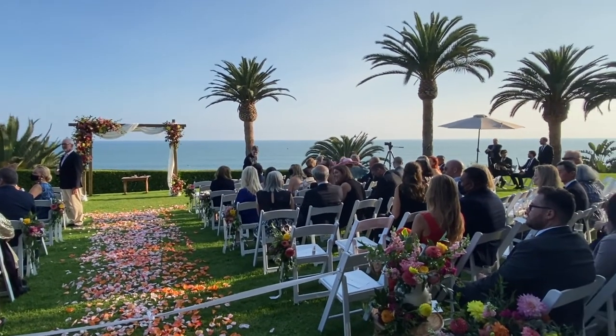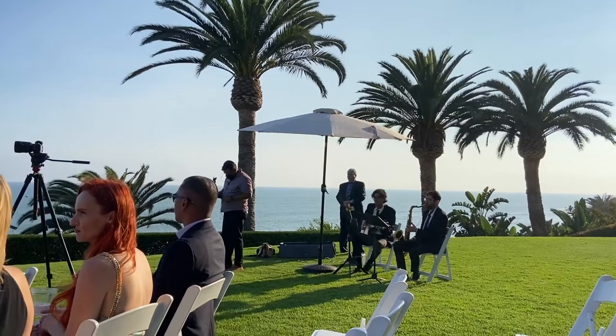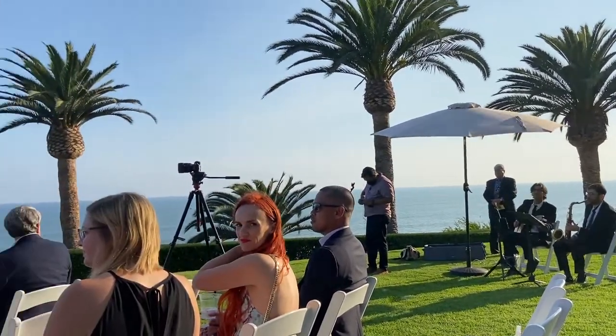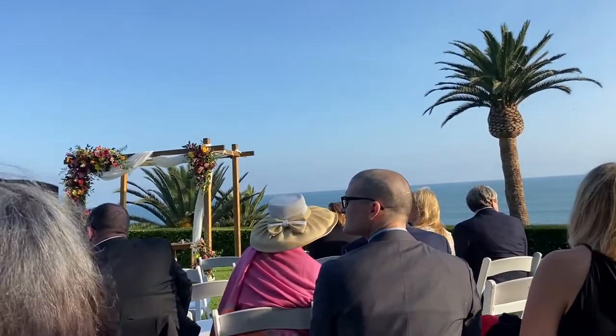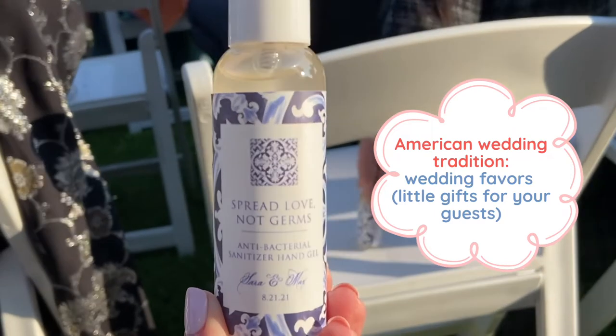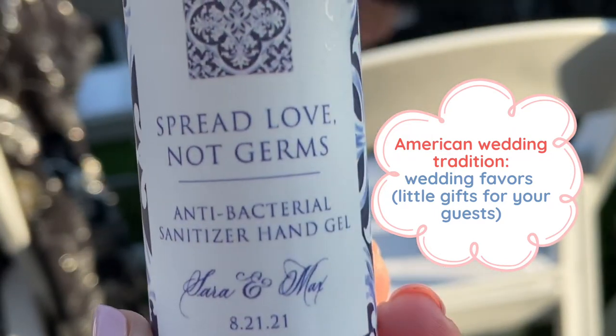It was a beautiful Southern California day. We had wonderful views of the Pacific Ocean and everything was absolutely beautiful. Now another common American wedding tradition is wedding favors. Wedding favors are little gifts for your guests. At this wedding, we got hand sanitizer and candles, and they smelled so good.